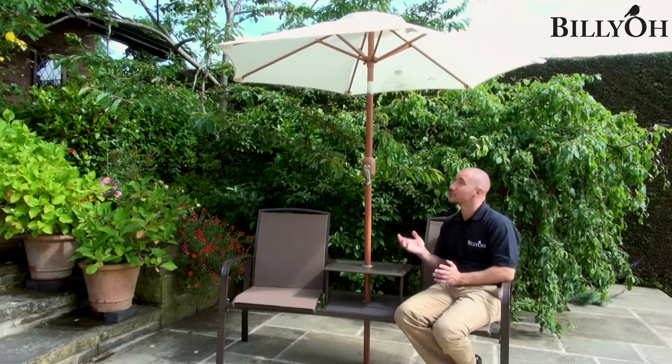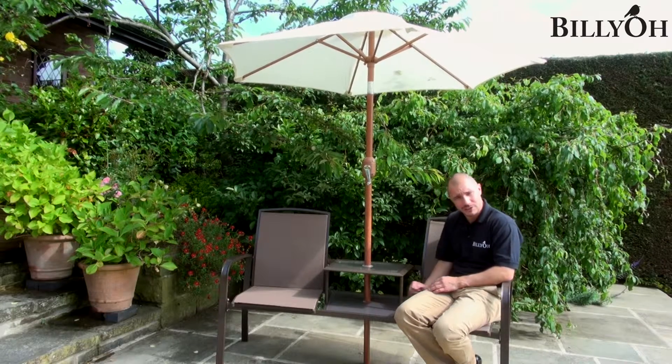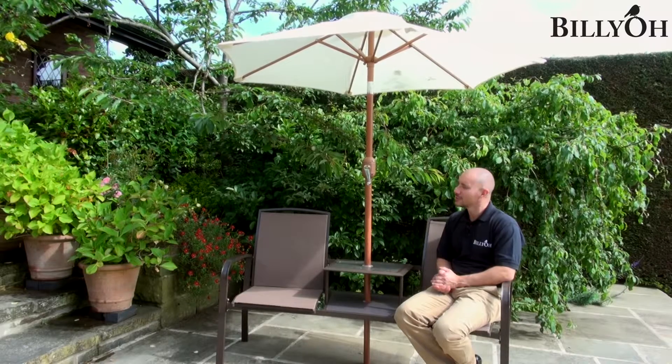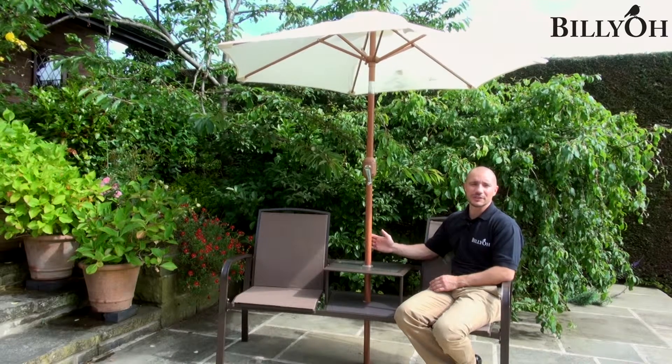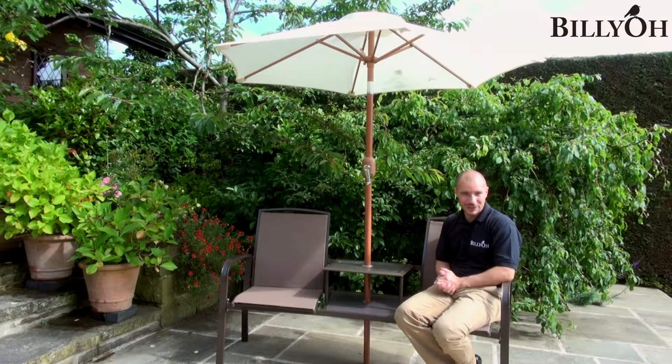You'll also notice that we've used an optional parasol with this set, and that's because both the top and bottom table sections have parasol holders. We've gone for the cream option, however please take a look on our website as lots of different colours and sizes are available so you can choose the perfect colour for your garden or your personality.